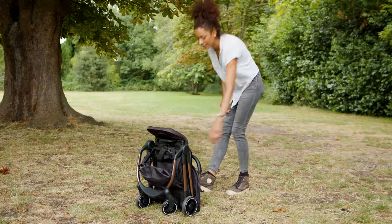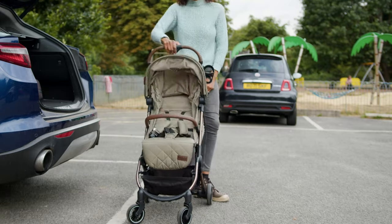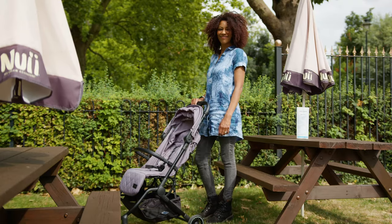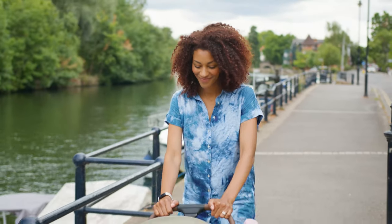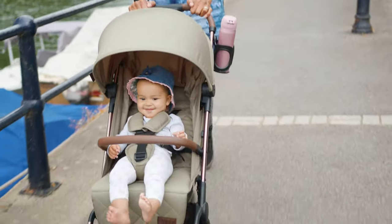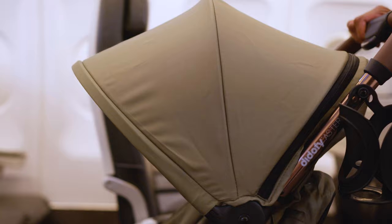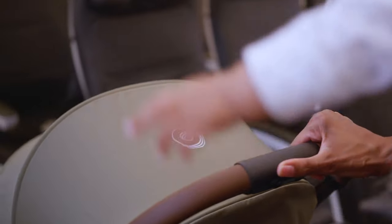Parents, we all know the struggles of operating a troublesome pram. Struggle no longer with the Asta Stroller from Didify. It's so easy, you'll love it. Seamlessly turn your Asta into a travel system with car seat detachments and our super soft carry cot. Travelling hasn't been easier.